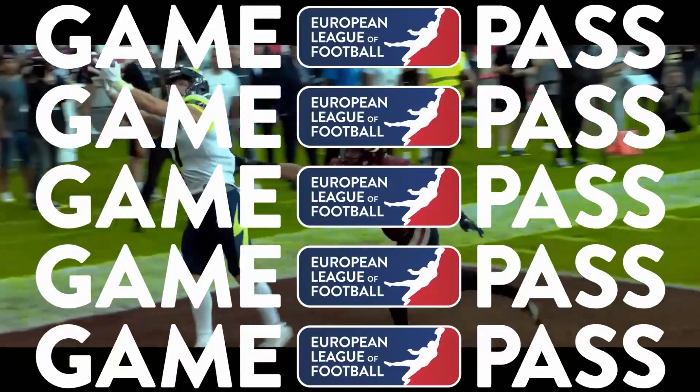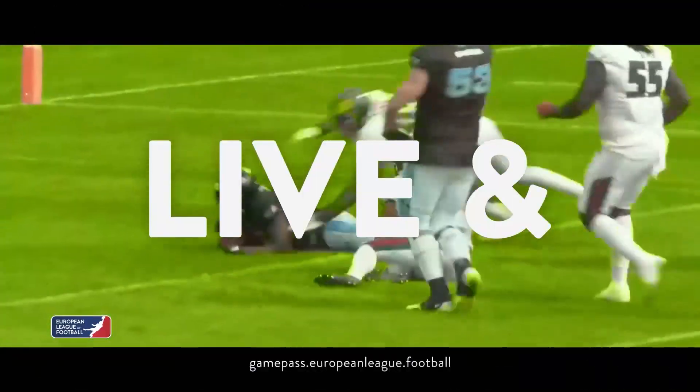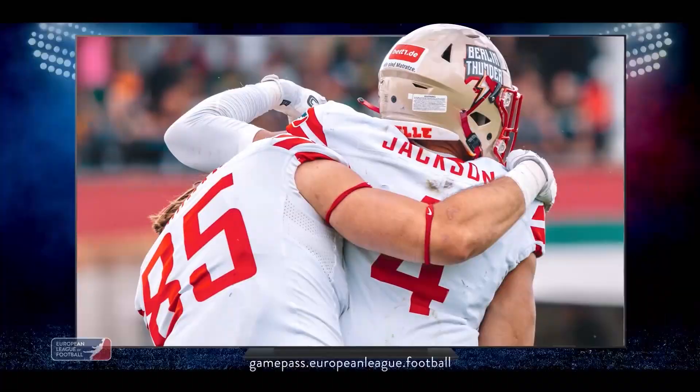Get your game pass now. Follow your team and watch every game live, on demand, on all devices.